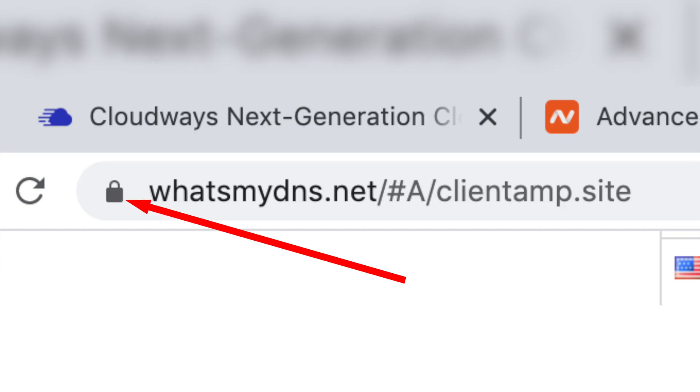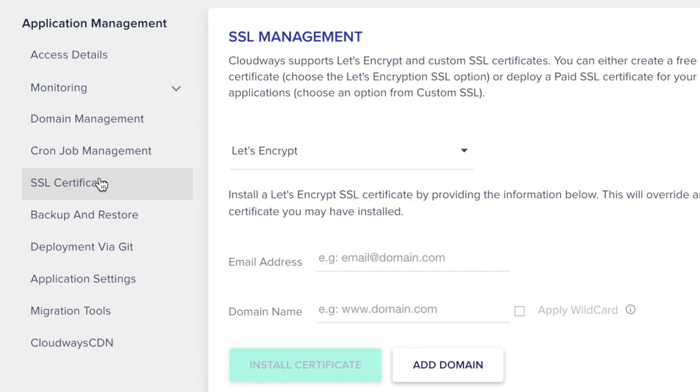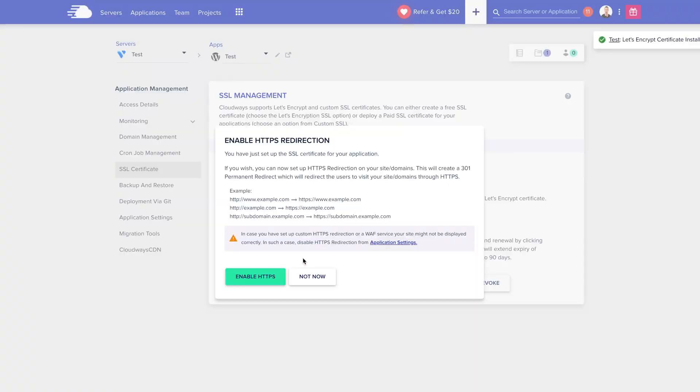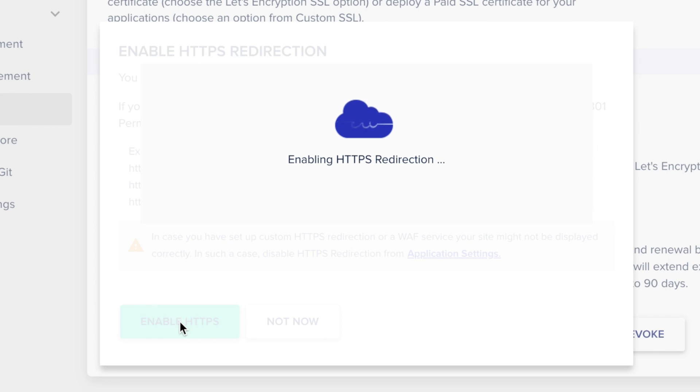After your site is propagated, you're going to want to add an SSL certificate. This provides that padlock you see in the browser, but more importantly it means that the data being sent to and from the server is encrypted so that visitors to your site aren't vulnerable to someone trying to intercept the data. To set up your SSL certificate from inside of Cloudways, just head over to SSL certificate and enter your email address followed by your domain name, then hit install certificate. It's very important that you made sure your domain has propagated before doing this, or the installation of the certificate will fail. When given the option, make sure that you choose to force HTTPS so that all connections coming into your site are secure.